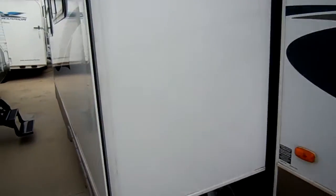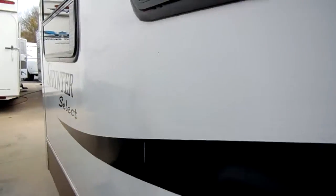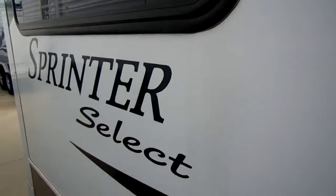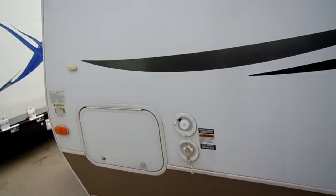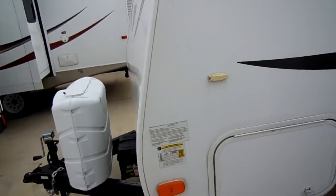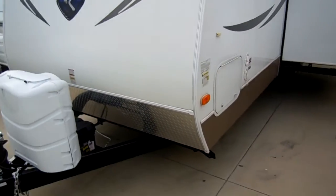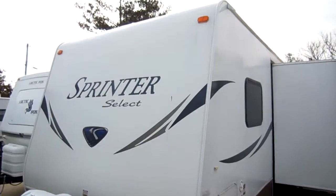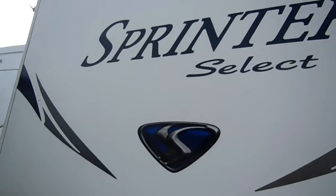This is a Four Seasons model, it's got the enclosed underbelly. Notice the striping, the decals, and the finish — no peeling, no cracking, no fading. This was a Tennessee trade-in so this is not something that's been up north, so you don't have any rust worries. I mean, just a nice clean camper — you can look at the front of it, it looks great, no peeling, no fading.